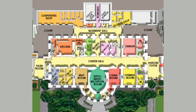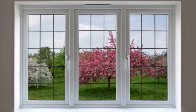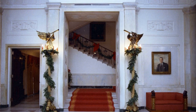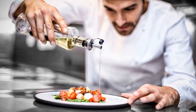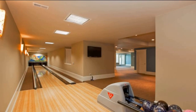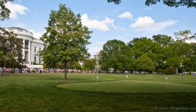The White House includes 5,100 metres squared of floor space, 132 rooms, 32 bathrooms, 412 doors, 147 windows, 28 fireplaces, 8 staircases, 3 elevators, 5 full-time chefs, a tennis court, a single-lane bowling alley, a movie theatre, a jogging track, a swimming pool, and a putting green.